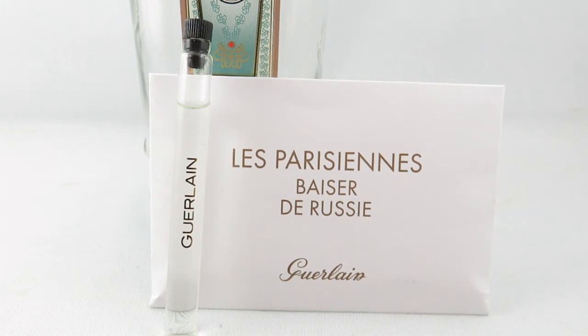The notes that I get the most of are cranberry, pine, absinthe, caramel, and vanilla. There is definitely a sweetness to this.